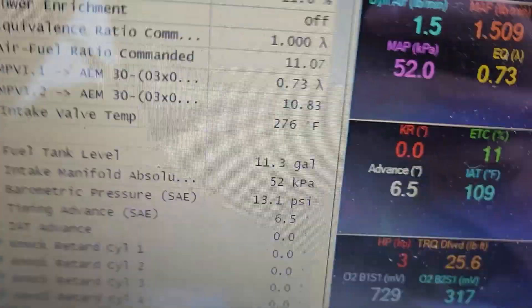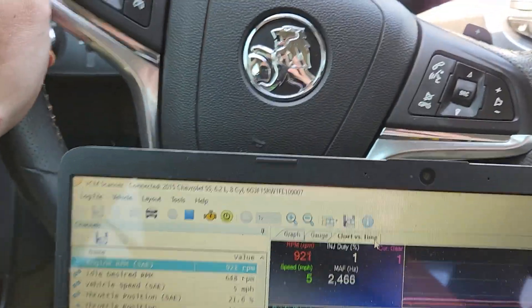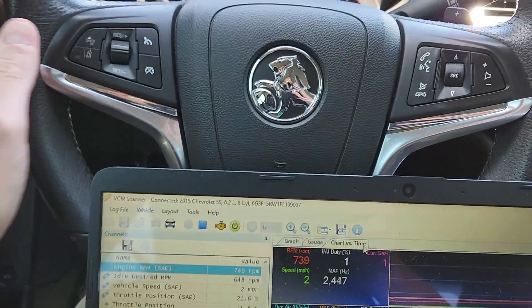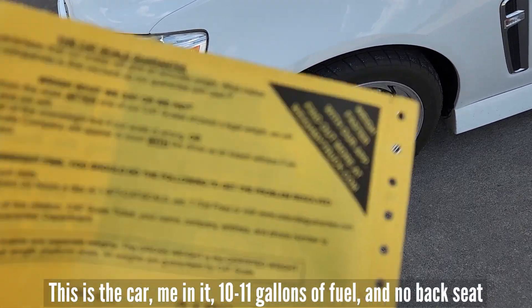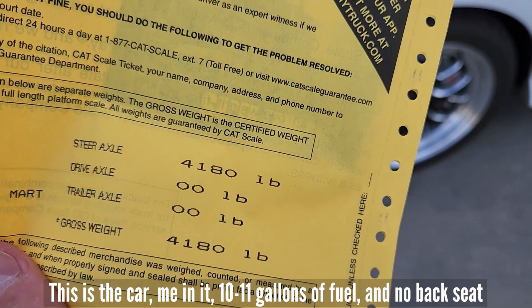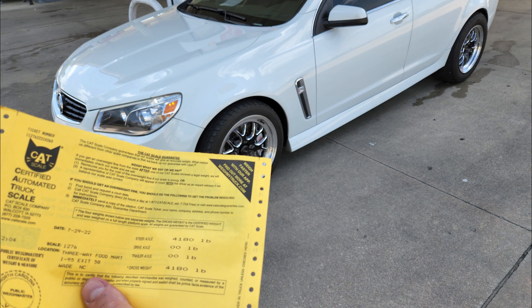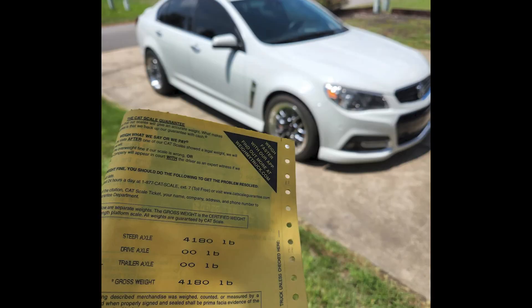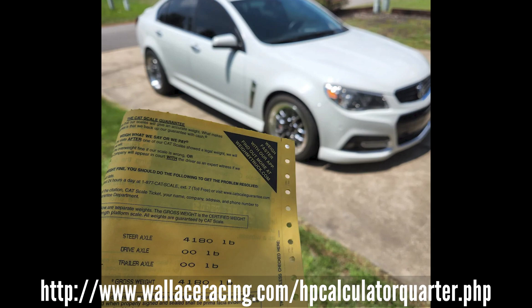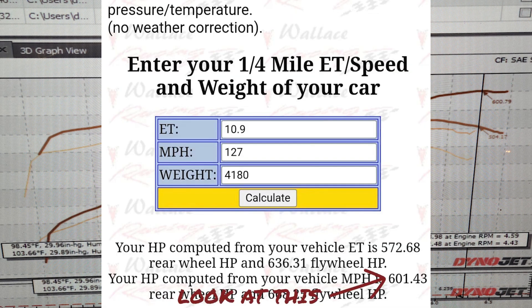We got about 11 gallons of fuel and we're going to weigh the car — exactly how it was yesterday except I have shorts on instead of pants. Apparently losing weight helps — I've lost about 30 pounds since I last weighed the car. There you go: 4,180 lbs, still heavy. The best way to show what a car really makes for horsepower is the mph in the quarter mile. Here's a calculator I'll link below — it takes your ET, mph, and weight and gives you estimated horsepower. As you can see, it's pretty accurate from my car's weight, the mph, and what it made on the dyno.